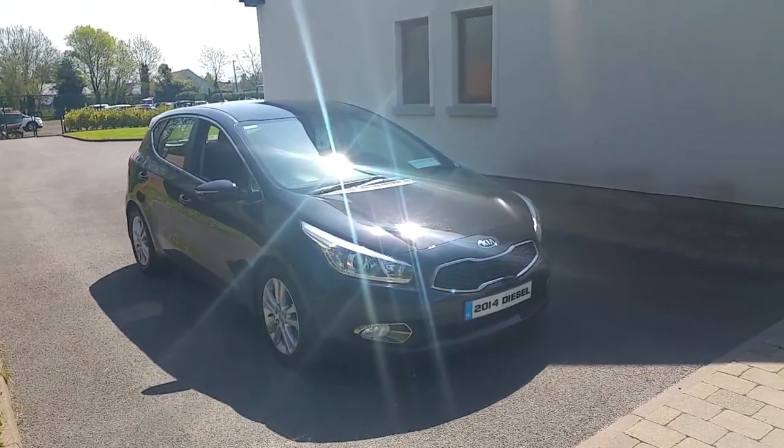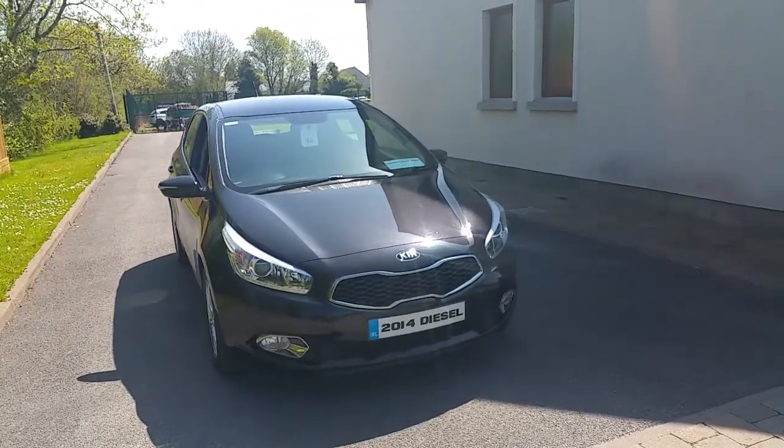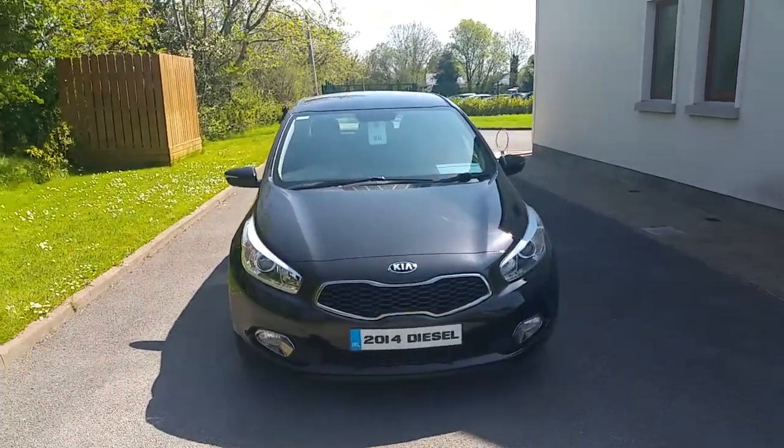This is a 2014 Kia Ceed. It has a 1.6 litre diesel engine with annual road tax of 180 euro.